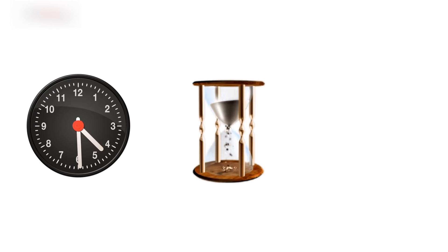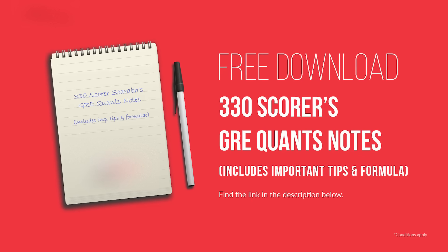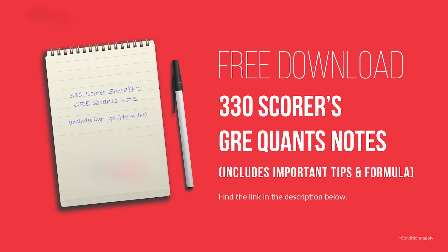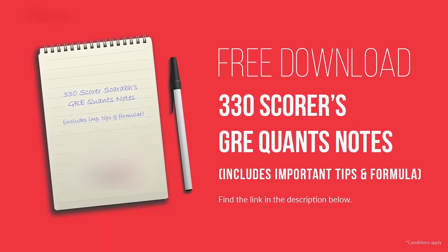Number four: forgetting formulas. Even if you don't have the strongest memory, under the pressure of a ticking clock, the length of the exam, and the expectation of a target score, there's nothing worse than sitting on a question knowing you can solve it — if only you could remember that one formula. To ensure you don't make such mistakes, I'm sharing a 330 scorer's personal formula book for free in the description below.